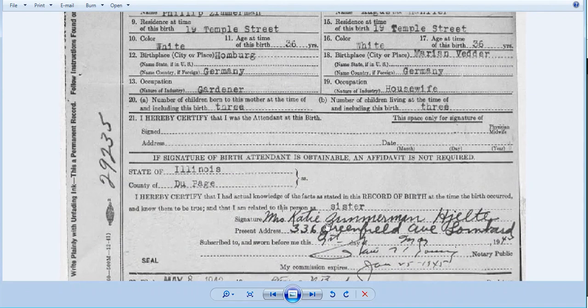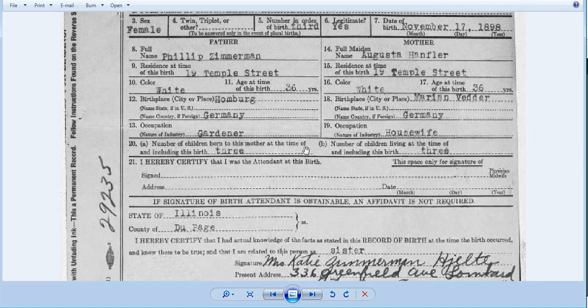Down here, this affidavit was given by Miss Katie Zimmerman — I'm not sure how to pronounce the last name — but it's his sister. He had a sister named Catherine, who also went by Katie. So this is Elsie's sister. Now I have a married name for Katie, and I have her at a particular address in a Chicago suburb in 1942. This is quite helpful because now not only do I know William was at least living in 1942, I also know that Elsie was living in 1942, and I know that Katie was living in 1942.